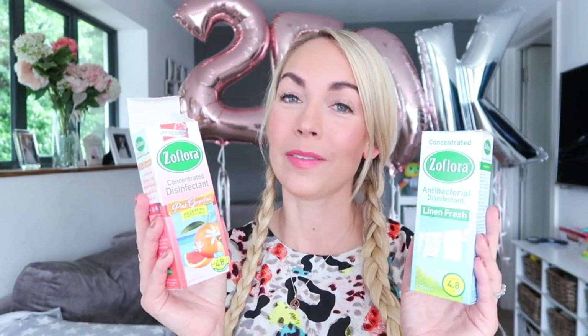The next product I love is Zoflora. If you live in the UK, you may know about it — it's a very concentrated disinfectant. You can pick it up in Poundland and it's super cheap. My two favorite scents are Pink Grapefruit and Linen Fresh. What I like to do is clean out my sink at the end of the day, put a capful down the drain, and it makes the kitchen smell really nice when you come down in the morning. You can mix it with a big bowl of water and clean everything, use it in the toilet, or even clean out the inside of your Dyson hoover. It kills 99.9% of bacteria and viruses.